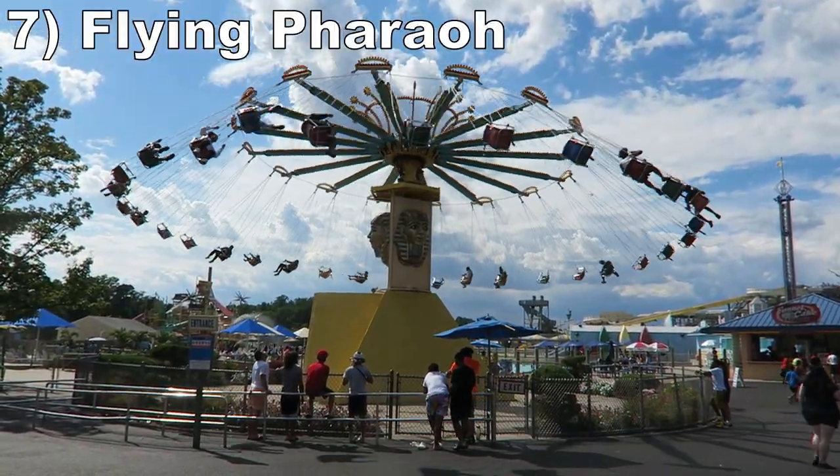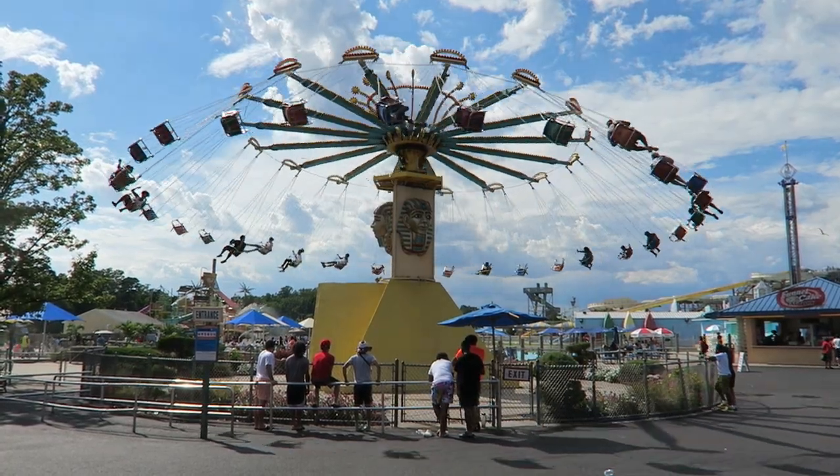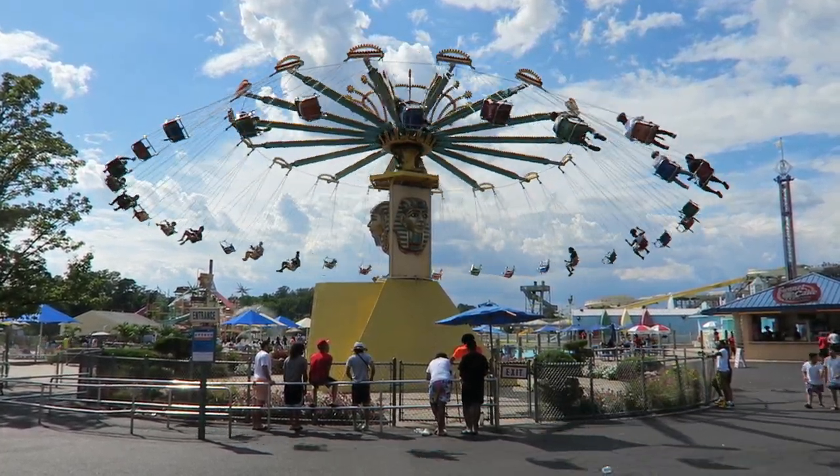Number 7: Flying Pharaoh. This Chance Swing is a good program. It has a solid top speed and still utilizes the tilt function for added thrills.